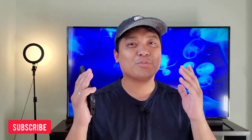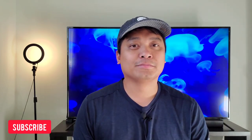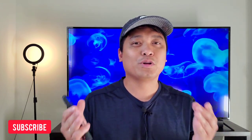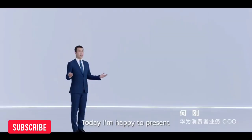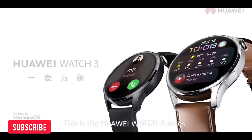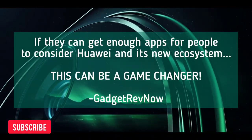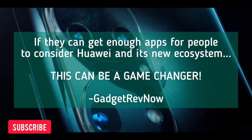So there you go. The Harmony OS presentation is both exciting and a step in the right direction. It's about time that iOS and Android OS have a little competition that Windows OS cannot deliver. There are a good number of followers for Huawei who share the same sentiment about the US ban — they think it's ridiculous and might give Harmony OS a second look. The presentation is an invitation to developers to jump into Huawei's ecosystem, and if they can get enough apps for people to consider Huawei and its new ecosystem, this can be a game changer.